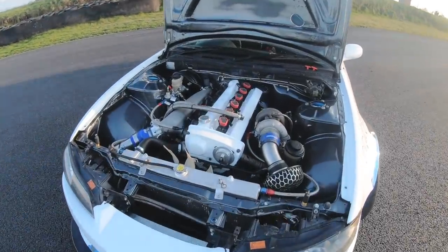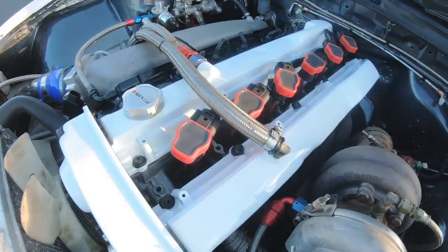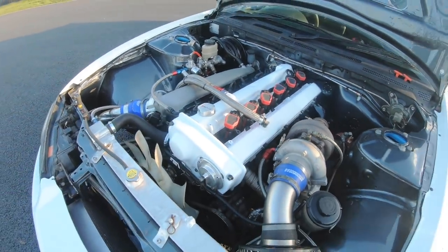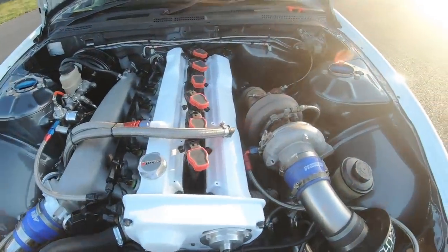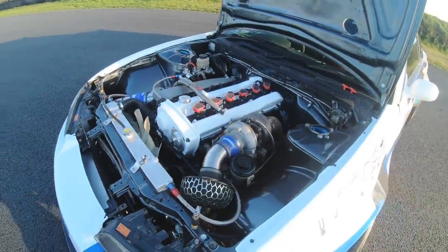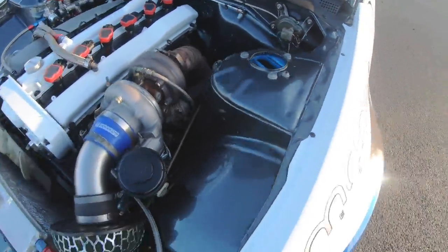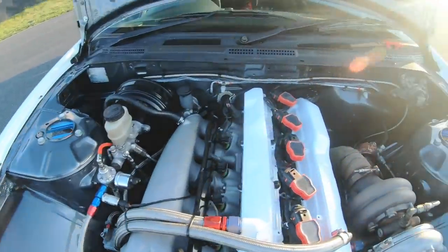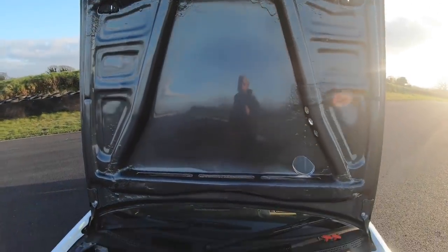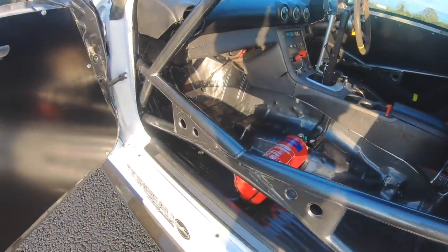Now let's have a look under the bonnet — the heart of Tomas Falvey's S15. This car runs a fully forged RB25, and the coil packs are actually sourced from an Audi R8, so supercar coil packs on an RB25. It's a fully built RB25 with a Borg Warner turbo making 600 to 650 horsepower — plenty of power. I really like the contrast: the gray on the graphics, the gray on the inside of the tubing, and then the white of the rocker covers to match the car's exterior.